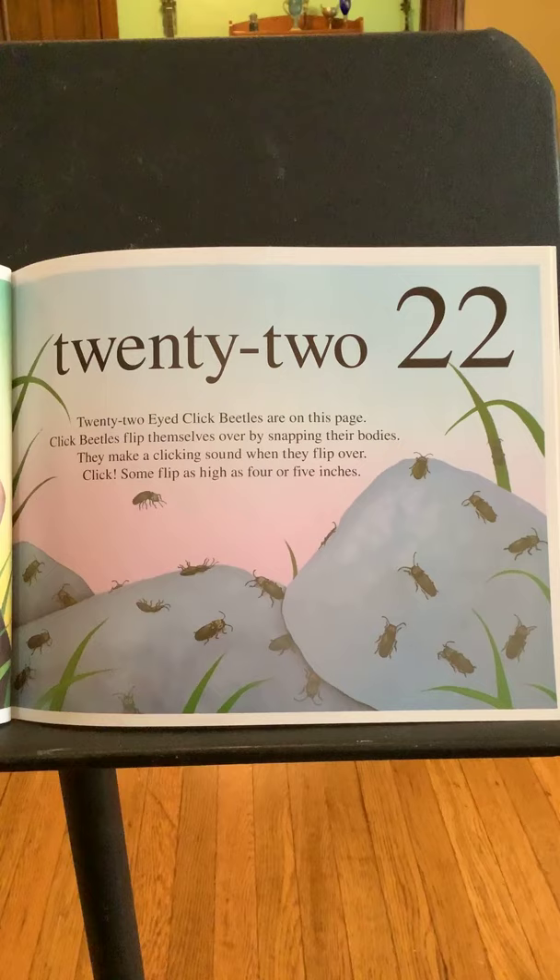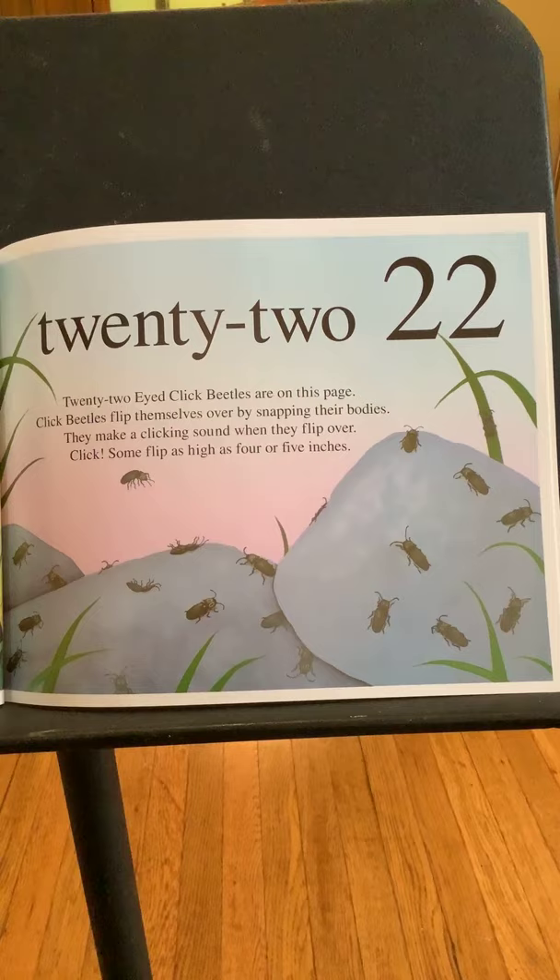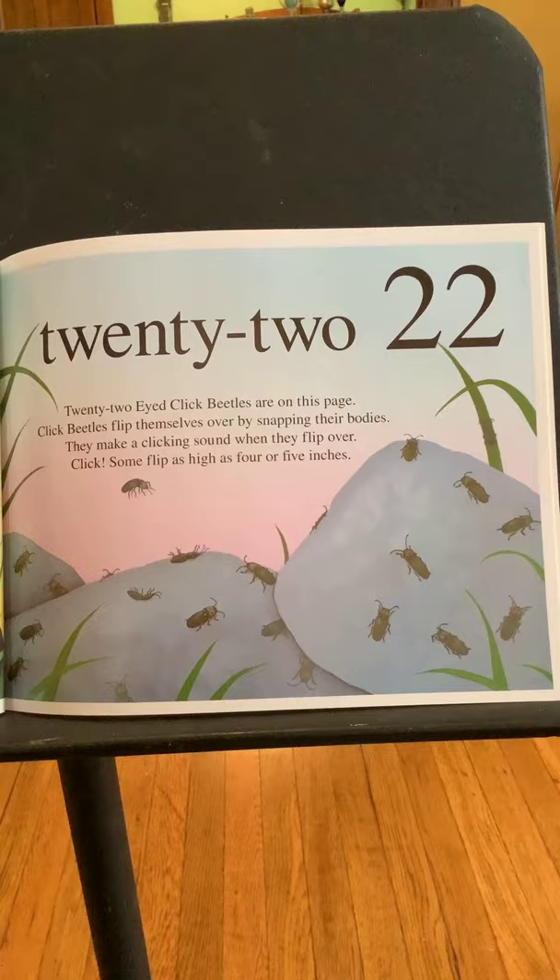Twenty-two. Twenty-two eye-click beetles are around this page. Eye-click beetles flip themselves over by snapping their bodies. They make a clicking sound when they flip over. Some flip as high as four or five inches.